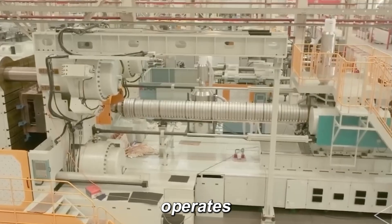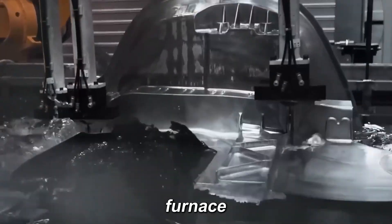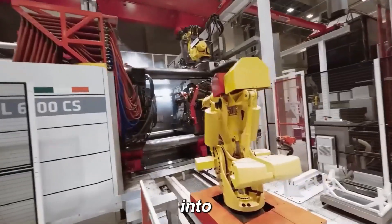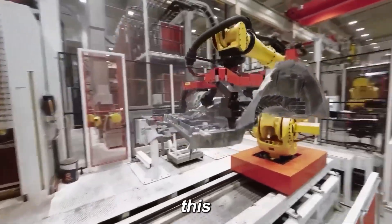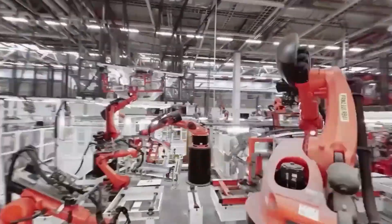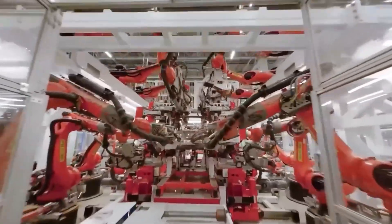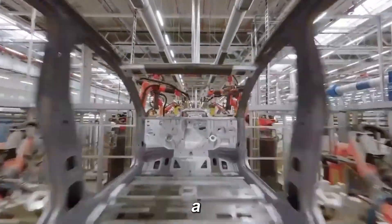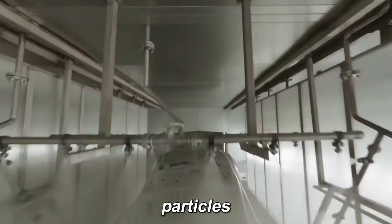The 50,000-ton Gigapress operates on the same principles as the earlier models. The process begins with material preparation: Tesla melts new aluminum ingots along with leftover scrap in a furnace at 850 degrees Celsius. Impurities are removed before transferring the molten metal through heated pipelines into a second sealed furnace, kept between 750 and 850 degrees Celsius. This two-furnace system — one powered by natural gas for melting, the other electrically heated for holding — ensures the aluminum alloy remains at the perfect temperature. The holding furnace is filled with nitrogen gas to prevent oxide formation. Operators also use argon gas, a rotary degasser, and a silicon carbide filter to remove impurities and particles larger than 25 microns.